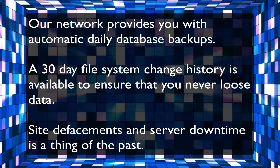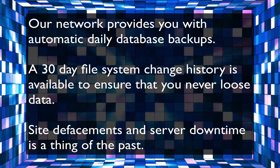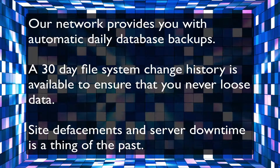Our network provides you with automatic daily database backups. A 30-day file system change history is available to ensure that you never lose data. Site defacements and server downtime are a thing of the past.